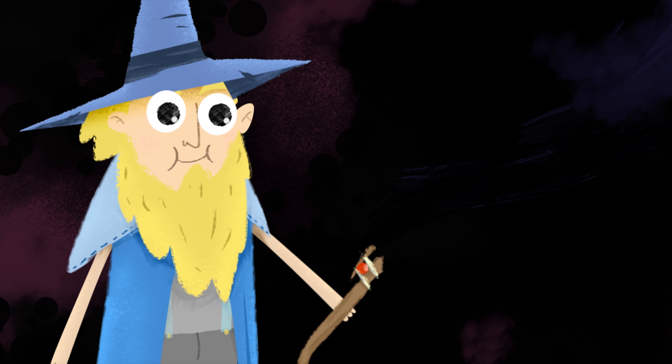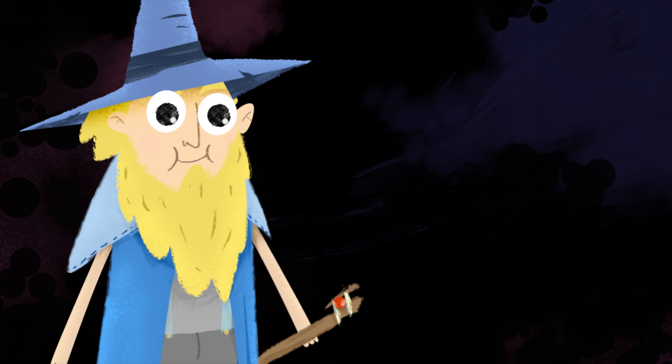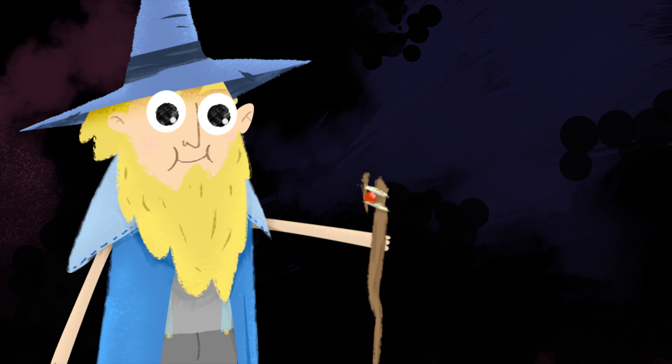Thank you so much for watching. I hope you had fun. If you want to learn about space with my friend the Rover, click here. Bye!